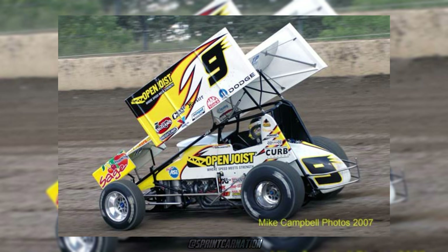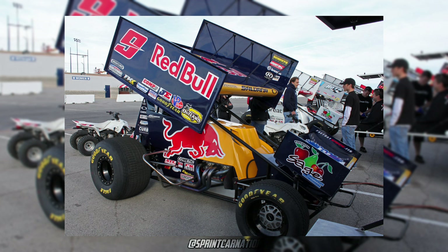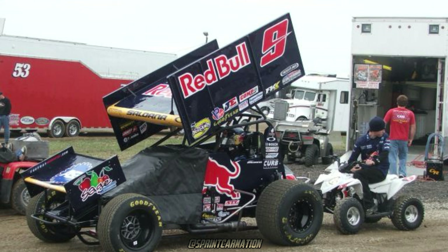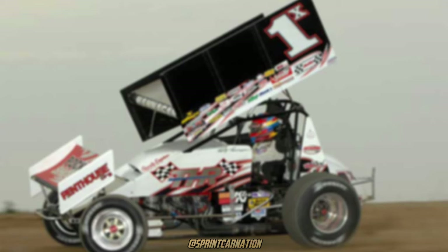Joey Saldana, 2011. I think we can all agree that Joey had tons of awesome designs while driving for KCK Racing, but this one definitely stuck out from the rest. I really like the dark blue they used all around the car, especially the red coloring on the 9. The Red Bull logo is awesome as it is, but having it on a sprint car looks even better. I really wish we got a diecast for this car because from what it looks like, we were gonna get one, but it just never followed through.